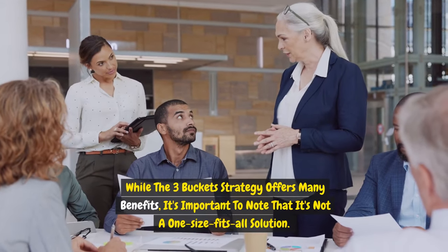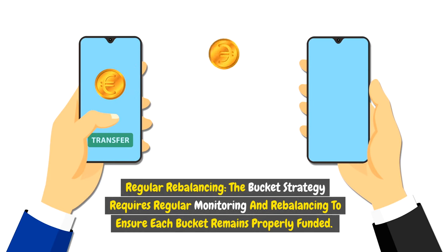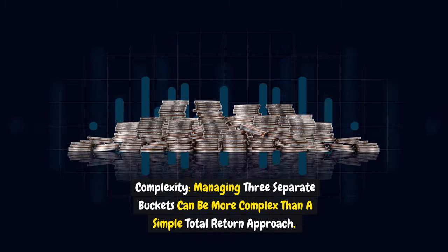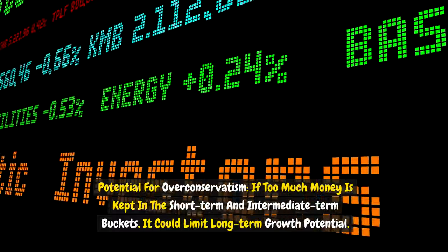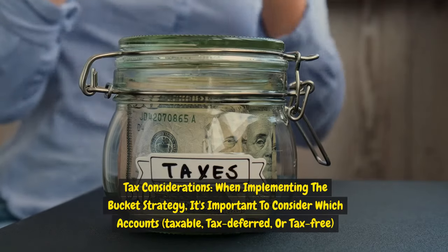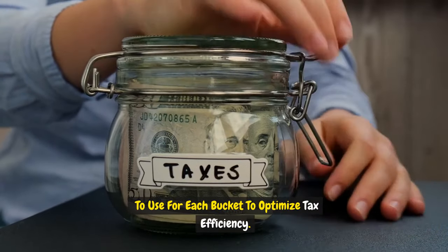While the three-bucket strategy offers many benefits, it's not a one-size-fits-all solution. Key considerations include: regular rebalancing, which requires ongoing monitoring and discipline; complexity, as managing three separate buckets can be more involved than a simple total return approach; potential over-conservatism if too much money is kept in the short-term and intermediate-term buckets, limiting long-term growth; and tax considerations — it's important to think about which accounts (taxable, tax-deferred, or tax-free) to use for each bucket to optimize tax efficiency.